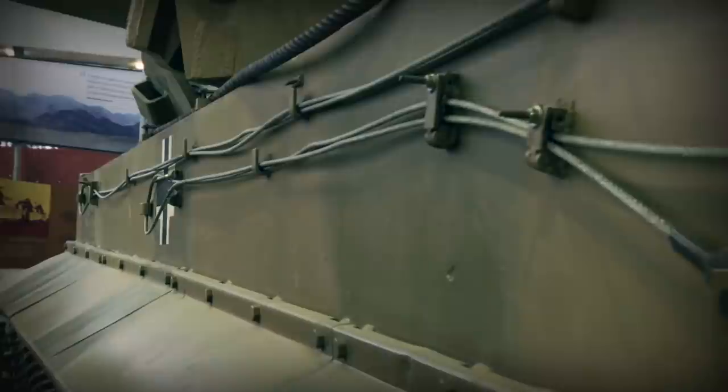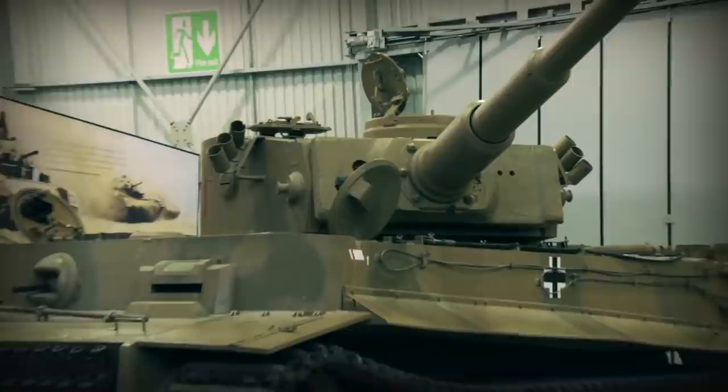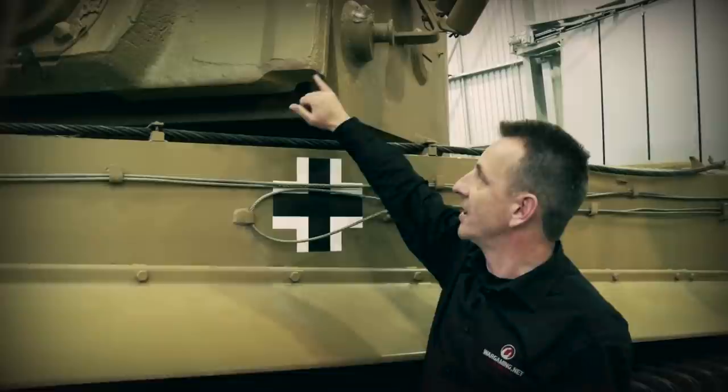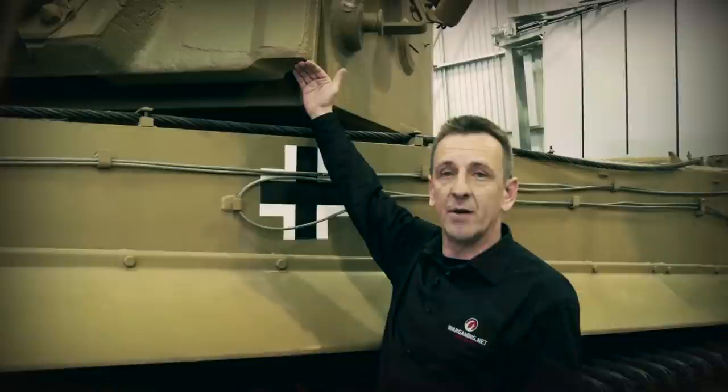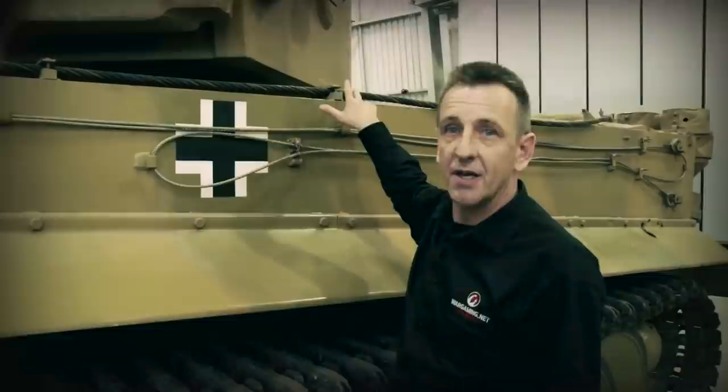Moving back down, you can see the mantlet which houses the 88mm gun. Interestingly, we know this is one of the first 100 production models of this mantlet because it has a cutaway portion on the side. The reason: at one stage Porsche thought he was going to have the contracts to produce all the chassis for the Tiger 1, and produced these turrets because the raised engine decks at the rear on the Porsche variant would snag without that raised portion.